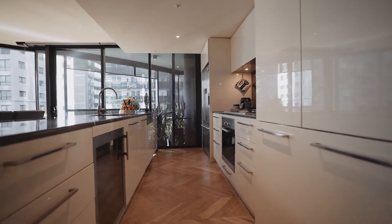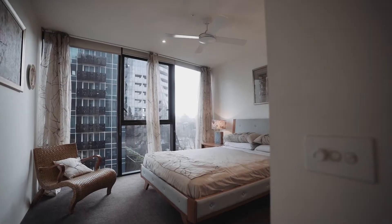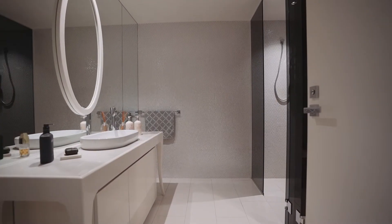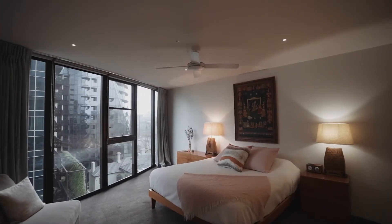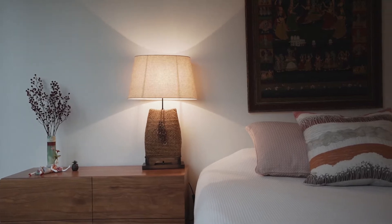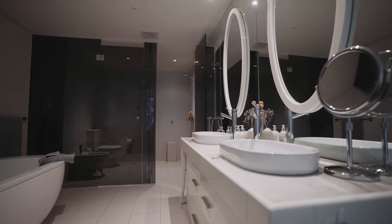To the rear of the home is where you'll find the accommodation. Two large guest bedrooms accompanied by a central bathroom and separate euro laundry with powder room. The oversized master, cleverly situated at the rear of the home, offers a sense of privacy with views out to the Albert Park Lake, and features a luxurious ensuite with frosted glass.